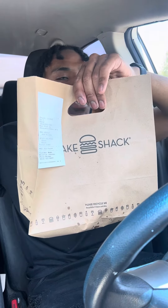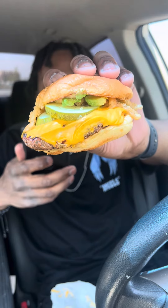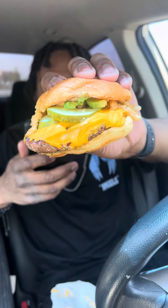Hey guys, it's Kenny. Today we're gonna try out the new Shake Shack items. First item we have is the Veggie Shack veggie burger, which comes with mushroom, sweet potatoes, carrots, farro, and quinoa, topped with American cheese, crispy onions, pickles, and shack sauce.